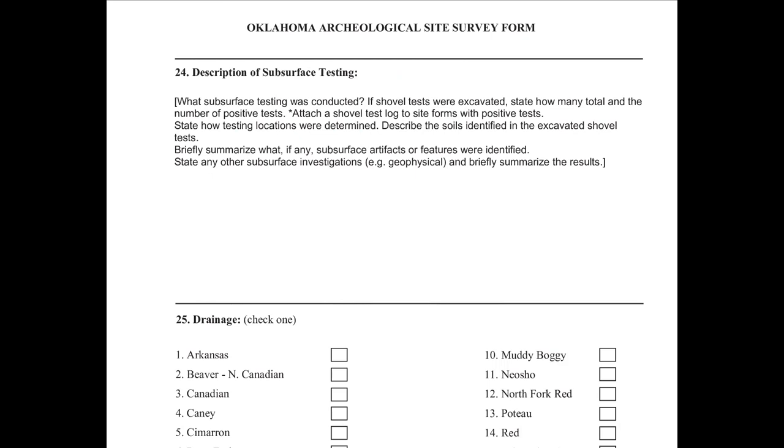For subsurface testing, indicate what testing was conducted. If shovel tests were excavated, say how many and how many were positive, and attach a shovel test log documenting the positive tests at least. Indicate how testing locations were determined and describe the soils identified in the excavated tests. Briefly summarize any subsurface artifacts or features identified, and note any other subsurface investigations such as geophysical methods and briefly summarize those results.